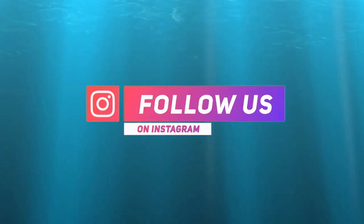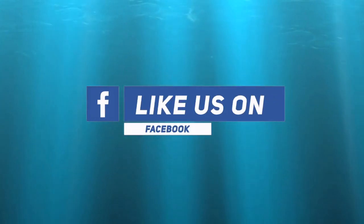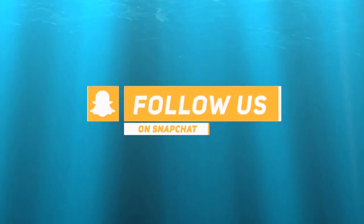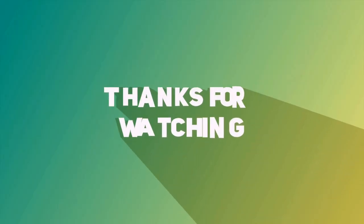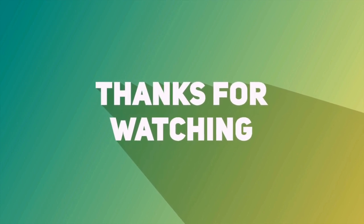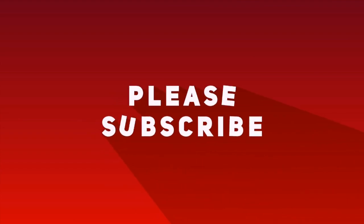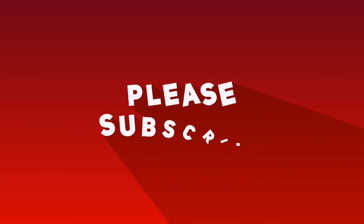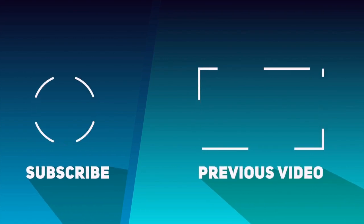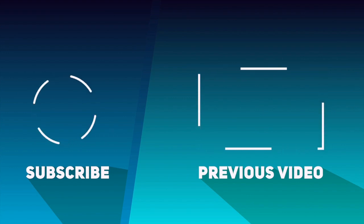Remember to like, share, subscribe, and hit that bell. Bye guys! We'll see you next time. Bye.